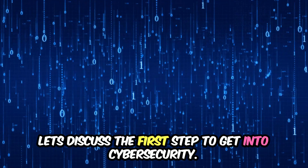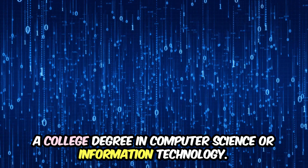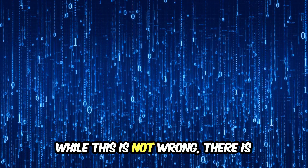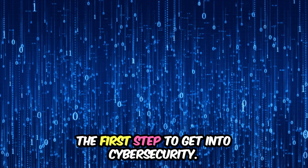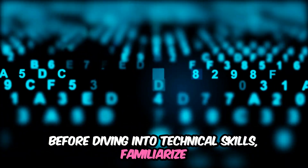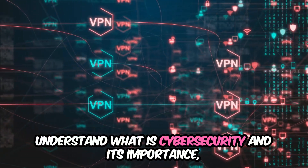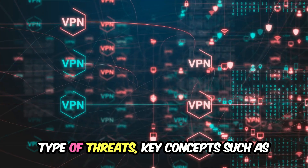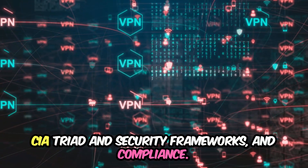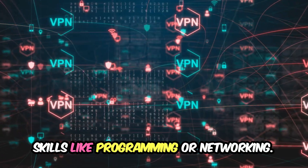Let's discuss the first step to get into cybersecurity. Some of you may say the first step is getting a college degree in computer science or information technology. While this is not wrong, there is a more accurate and specific description of the first step. Before diving into technical skills, familiarize yourself with the fundamentals of cybersecurity: understand what cybersecurity is and its importance, types of threats, and key concepts such as the CIA triad, security frameworks, and compliance. These concepts should be at the top of the list before learning any technical skills like programming or networking.